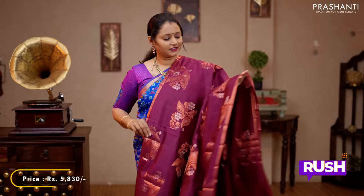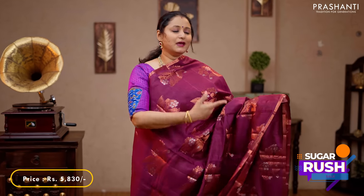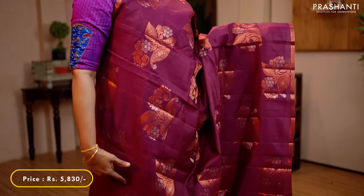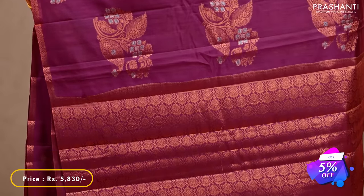Deep wine colour — a very classy saree with simple piping zari woven copper borders on either sides, with beautiful paisley and floral buttas in copper and silver zari running throughout the saree. A rich self pallu and a plain blouse in deep wine colour, priced at 5,830.